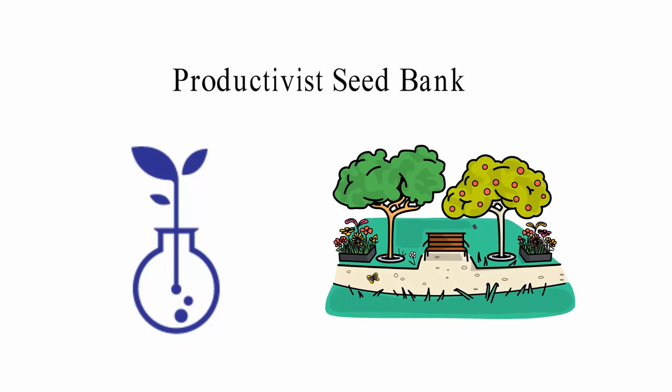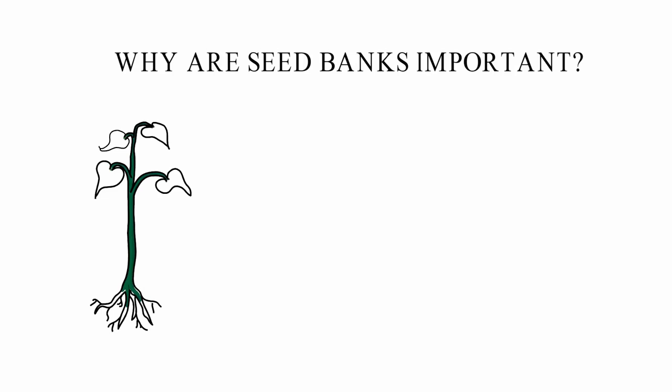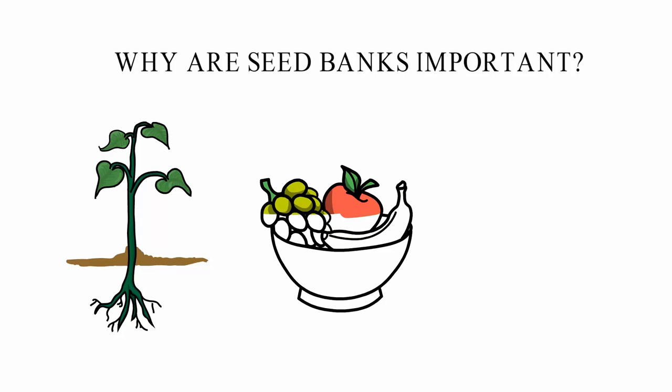Why are seed banks important? Seed banks are very important for the survival of plant species. Some plant species are in danger of going extinct, just like animals. People also get food from plants that are in the food chain. There is a risk that plants will die out, which could harm food security and the environment.